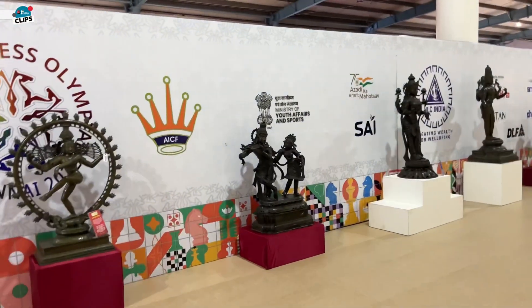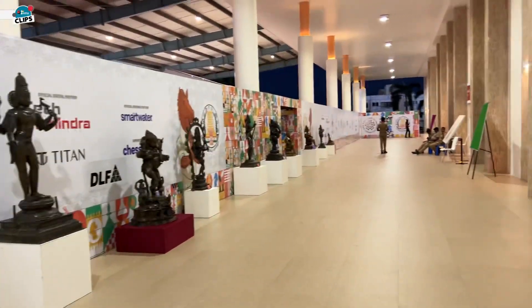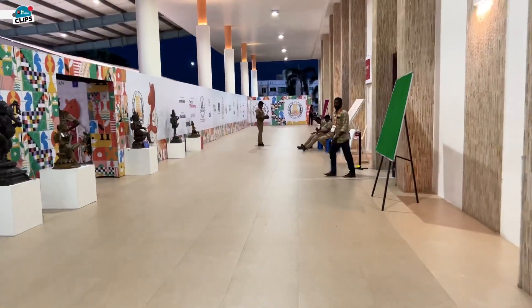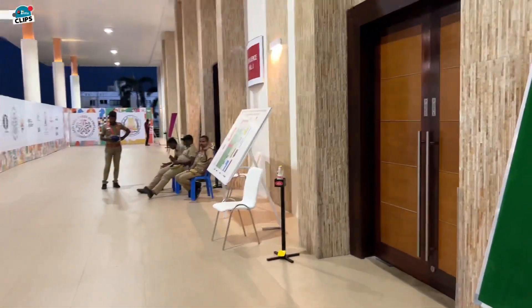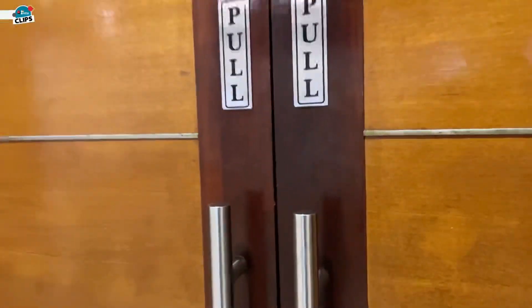You can see some beautiful sculptures here. And this is where the players will walk to enter the hall. And once again, just a tour of the hall because it is beautiful.